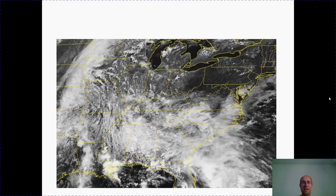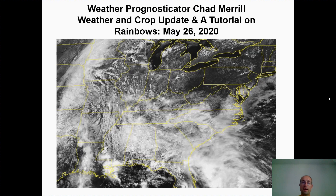Greetings, weather prognosticator Chad Merrill here. We've made it through Memorial Day and the unofficial start to summer is upon us. We are going to look at not only the weather forecast but also an update to the crops, specifically the corn crop, and a tutorial on rainbows, thanks to one of our followers submitting some material to us.